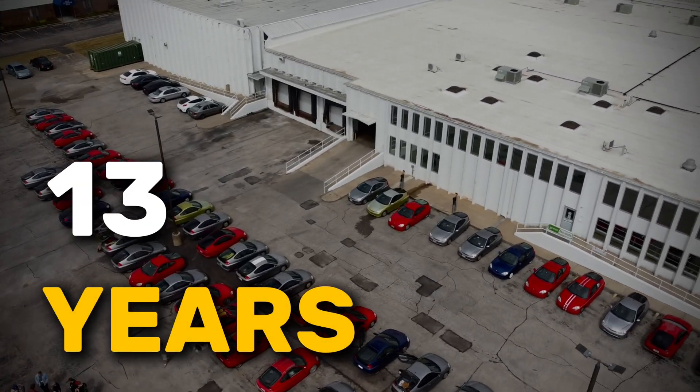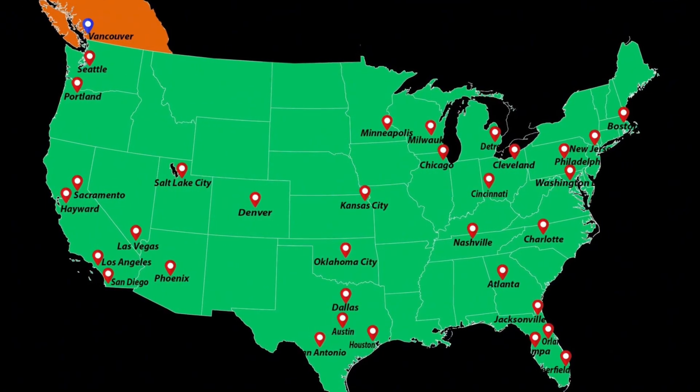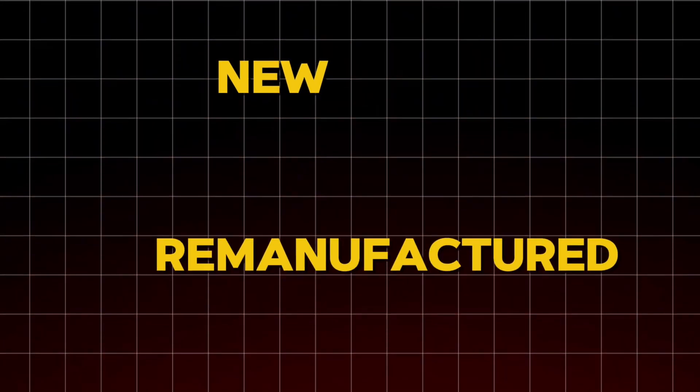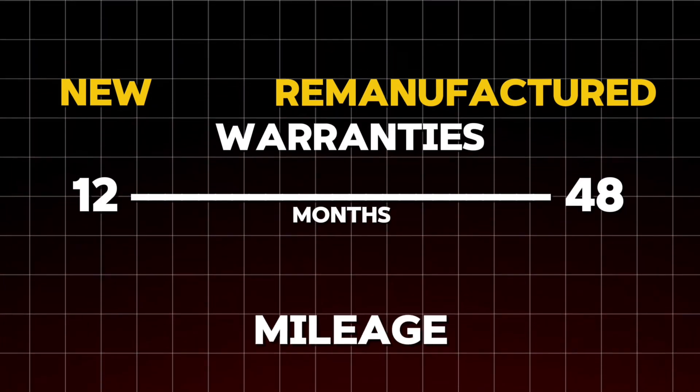But listen, right now, I'm here to tell you it's okay. You can breathe. Things are about to get a lot better thanks to Green Tech Auto. We spent the last 13 years specializing in hybrid battery replacement, building up trust one five-star review at a time. With 34 locations across the United States and Canada, the chances are we are already nearby. We offer both new and remanufactured batteries backed with warranties from 12 all the way to 48 months, including unlimited mileage.